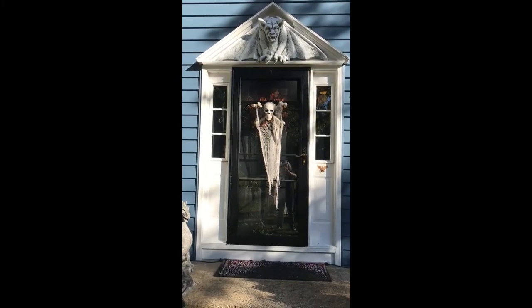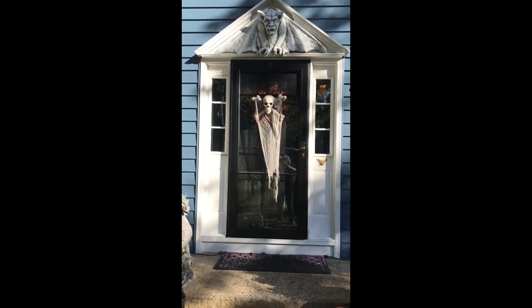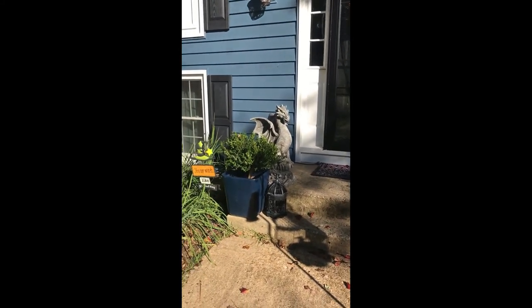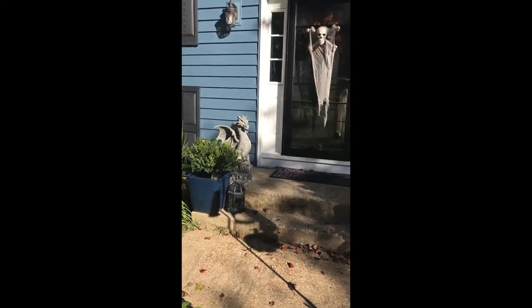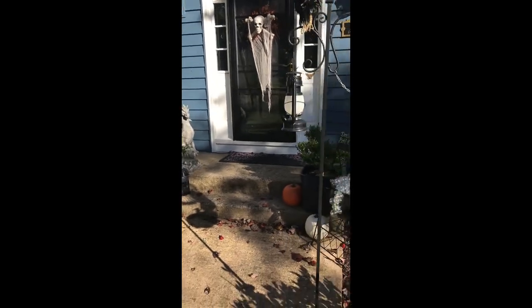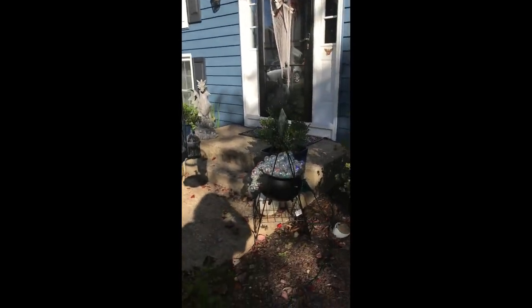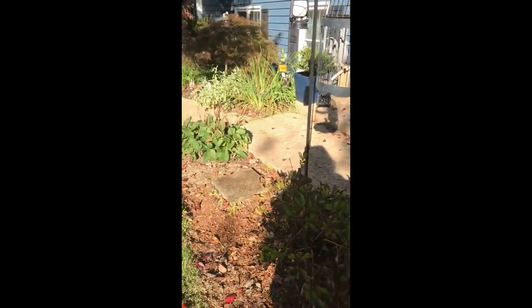Hello everyone and welcome to Aaron's house in October — a little Halloween decorations for you. I've been asked to give you a quick tour, so I'll show you a couple of the things that we have decorating the house.